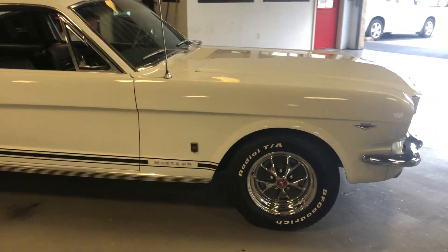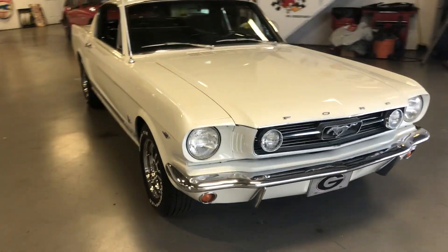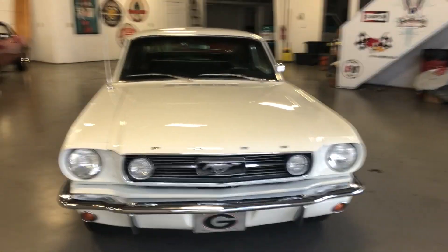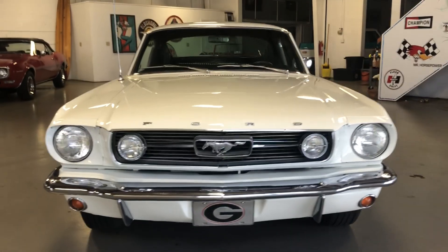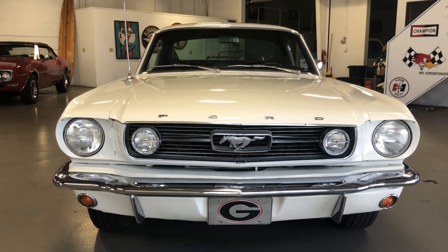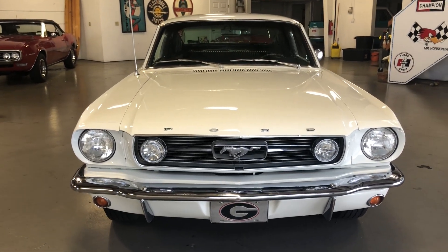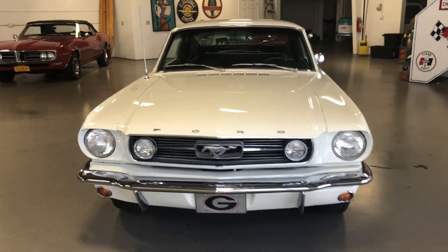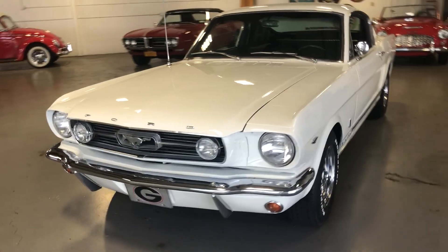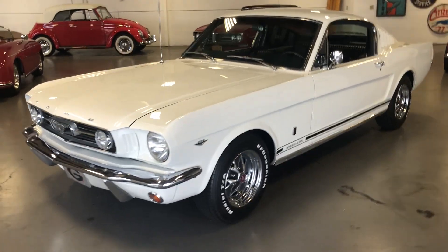Under the hood, this car was originally a 289 two-barrel, but when they got it the motor had already been changed back in about the late '70s. It's got a 302 in it — we decoded it, it's a 1970 302. It's got power steering, it's got factory air, and this car really runs down the road beautifully.